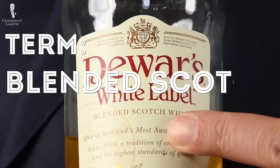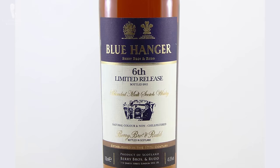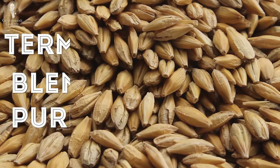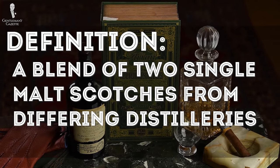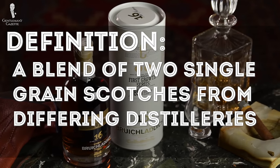So what does the term blended Scotch mean? Basically, you need at least one single malt Scotch that is then paired with at least one single grain Scotch. You may have come across the term blended malt Scotch, which is rather uncommon and previously was also referred to as vatted malt or pure malt. You get a blended malt Scotch if you take at least two single malt Scotches from different distilleries and blend them together. Blended grain Scotch is very similar — it just means that you have at least two or more single grain Scotches that are then blended together.